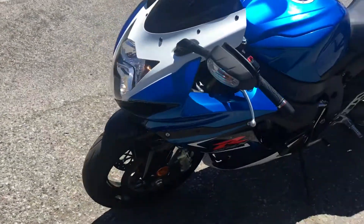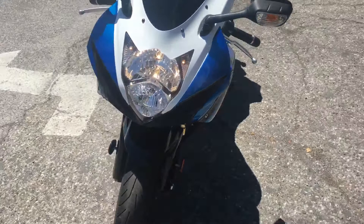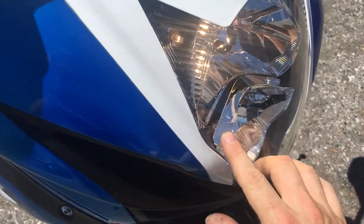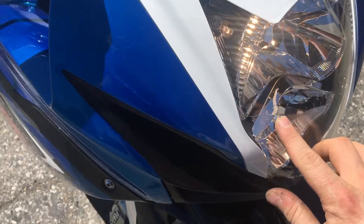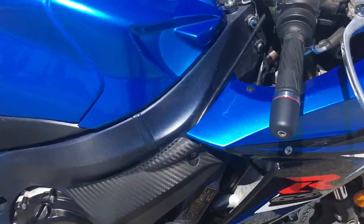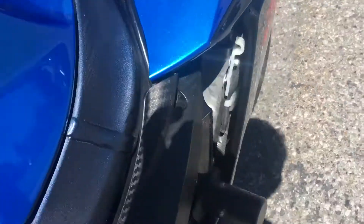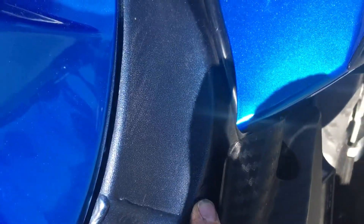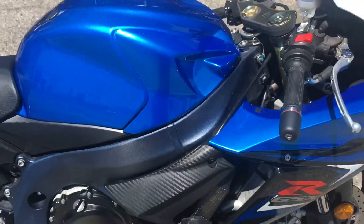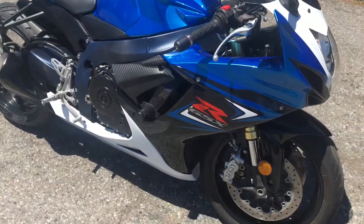This bike got a salvaged title for cosmetic reasons. There are a few cosmetic issues with the bike. Right here on the headlight was cracked — very minor. The main reason it got a salvaged title was on the frame. There is a small scratch right in this area that was basically touched up, and that scratch caused the bike to get the salvaged title.